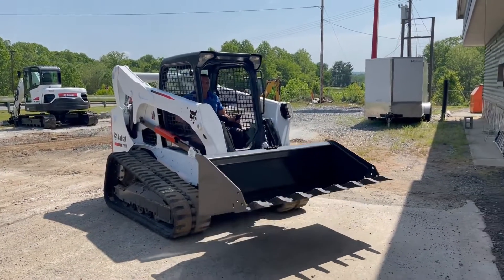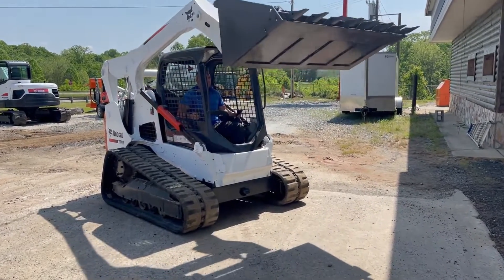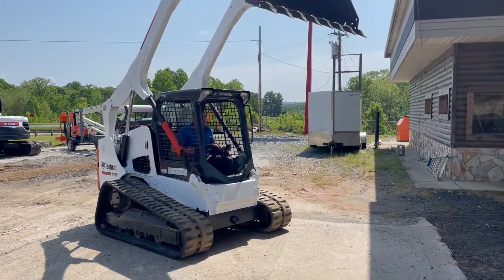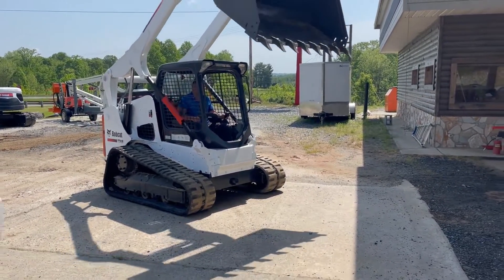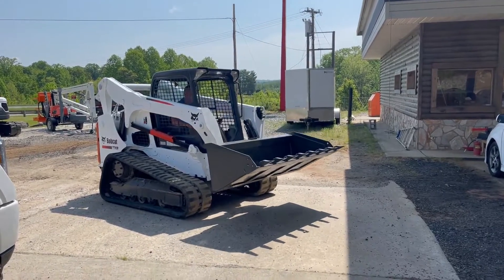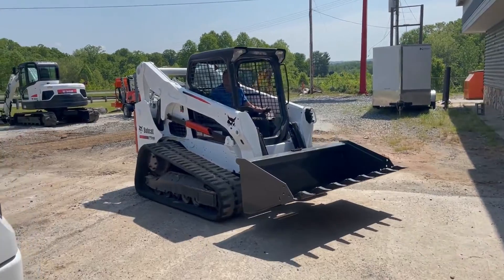Hello folks, this is Alan here, owner of ASSEE Equipment and Truck Sales. Today we're taking a look at a super nice Bobcat 740 skid steer here. The compact track loader is actually the correct name. Super, super nice machine with only 1,600 hours.